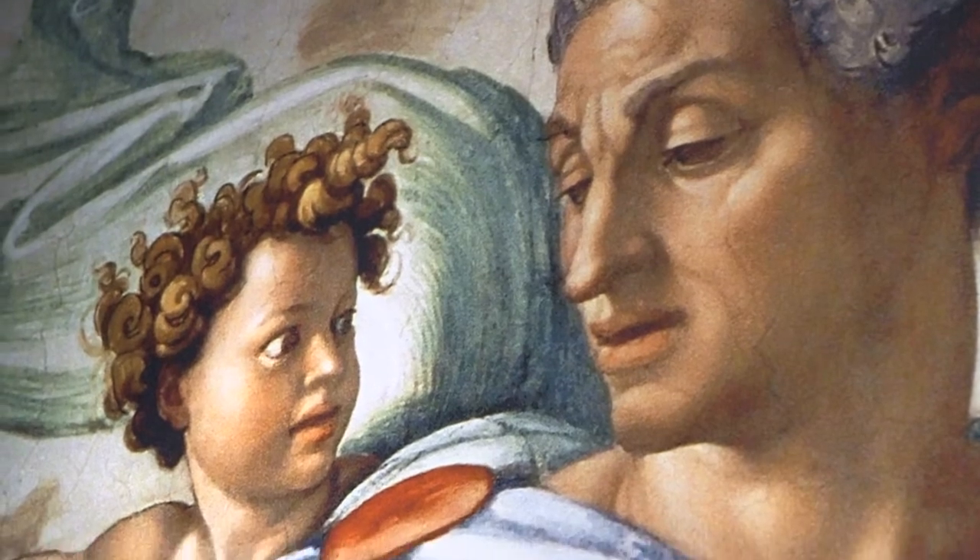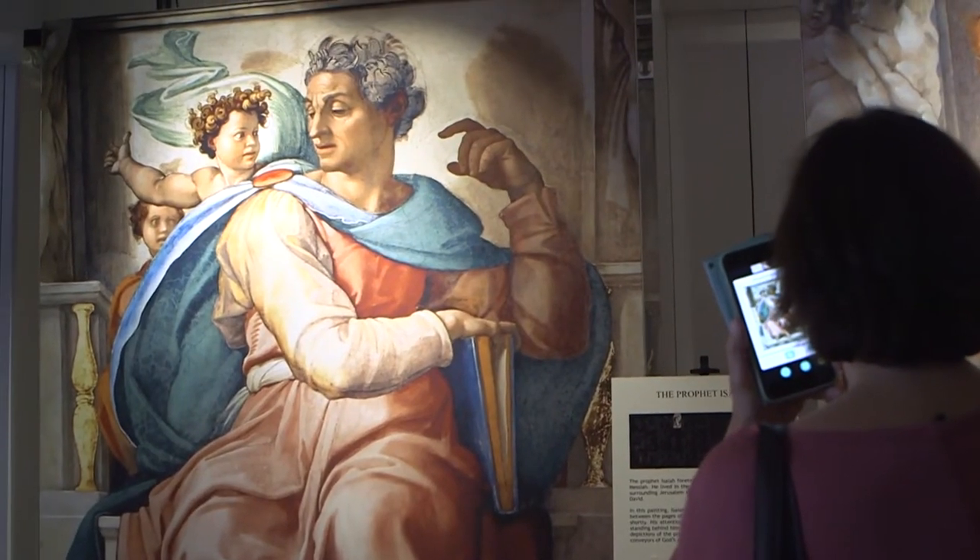When people come to Sistine Chapel, the exhibition, they will experience 34 frescoes that Michelangelo originally painted in the actual Sistine Chapel in the Vatican City, which is right within Rome.